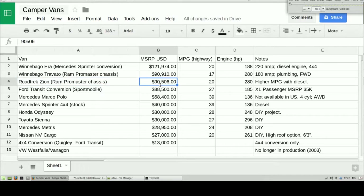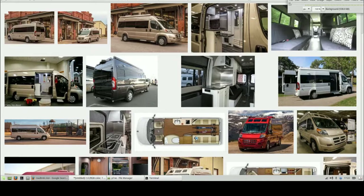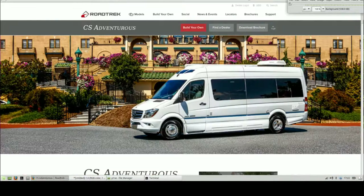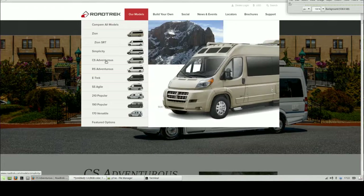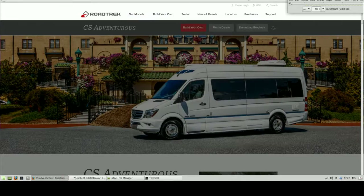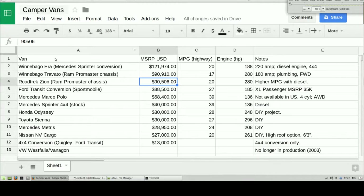Roadtrek Zion is a Canadian company. They offer a Ram Promaster chassis just like the Winnebago at $90,000 — same price point. This Canadian company does a lot of custom RV Class B vans, and we're looking at the Zion right here. However, Roadtrek offers many different models, including the CS Adventurous at $133,000. This option does come with a 4x4 package, so you're going to pay more — you're going to get into that $100,000-plus figure with these improved features.